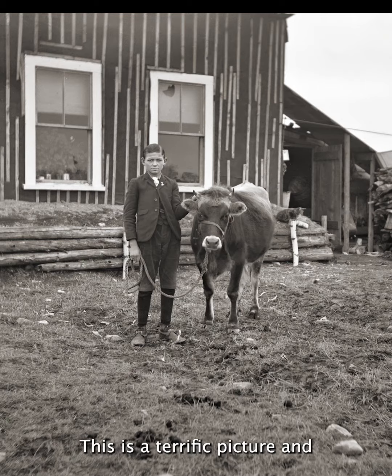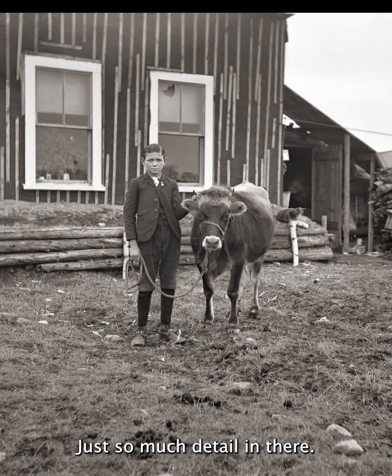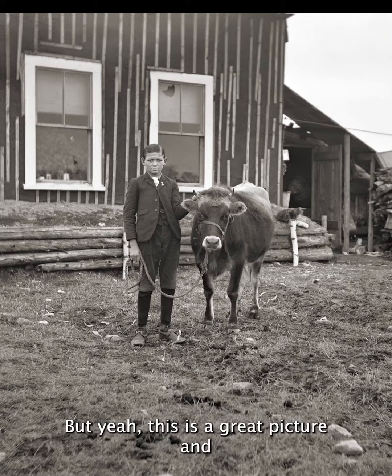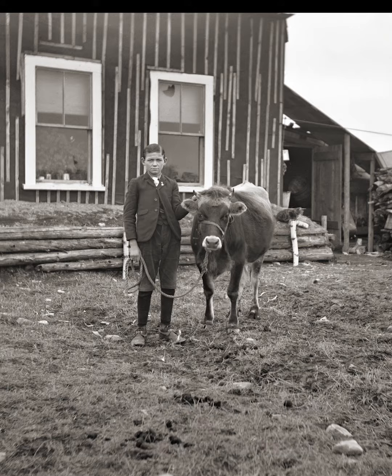This is a terrific picture and it has so much in it. These are the kinds of pictures I just absolutely love — there's just so much detail in there. And no, there is not anybody in the window. But yeah, this is a great picture and it's available on Etsy. I'll put a link to my store in the comments. I hope you enjoy this, and if you do, please follow me for more.